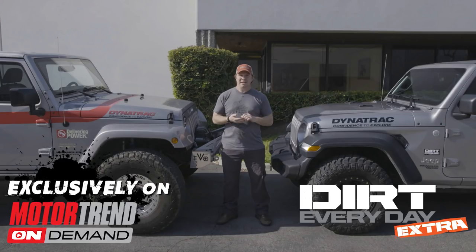Dirt Everyday Extras go live every weekday on Motor Trend On Demand. Here's an example of an episode you missed last week.